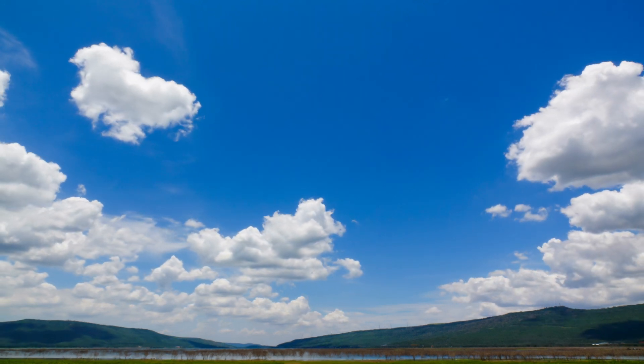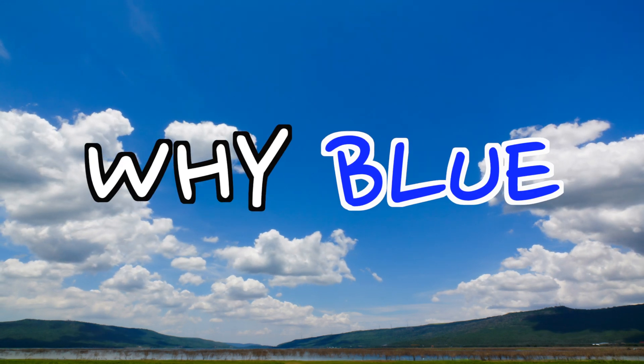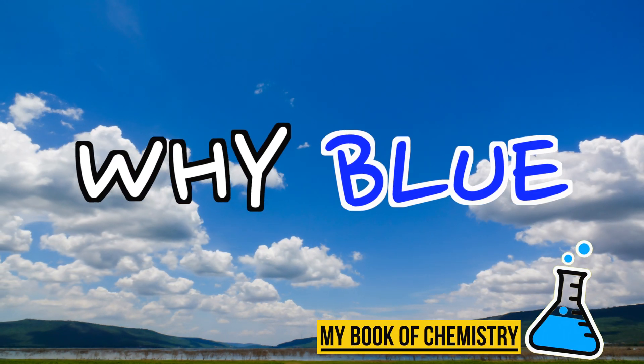Beautiful blue sky and white clouds. But have you wondered why the sky is blue? Well, it turns out it's all about chemistry.